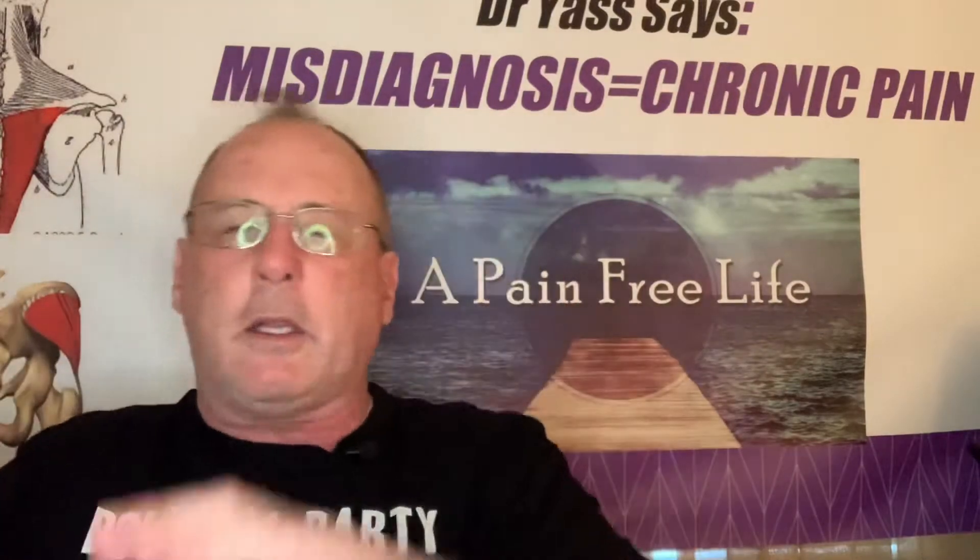This understanding — including how to strengthen the gluteus medius — is core to the Yass Method, a unique method I developed that is completely outside the medical system. You won't get this understanding from a chiropractor, physical therapist, orthopedist, or neurologist. My background beyond formal education includes 33 years of weightlifting, putting on 60 pounds of muscle, and developing a deep understanding of biomechanics, physics, joint motion, and how muscles create and support normal function.